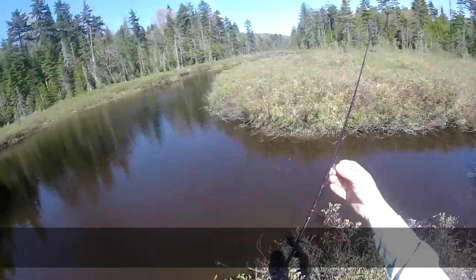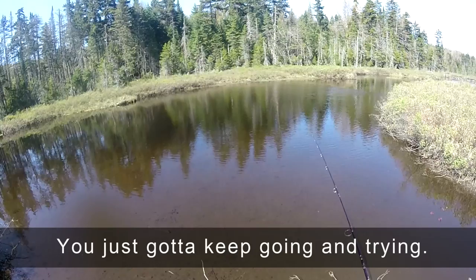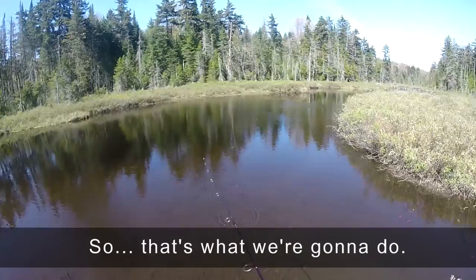I mean nothing. I haven't so much as seen a minnow in any of this. I'm getting fairly skeptical here that I'm gonna find anything. But you just gotta keep going and trying — you never know what you're gonna find. That's the whole point of brook trout fishing: keep going, keep looking until you find something. So that's what we're gonna do.